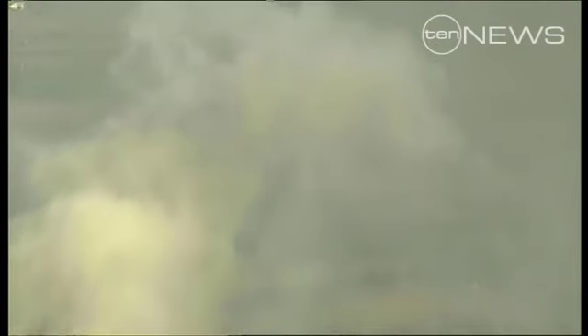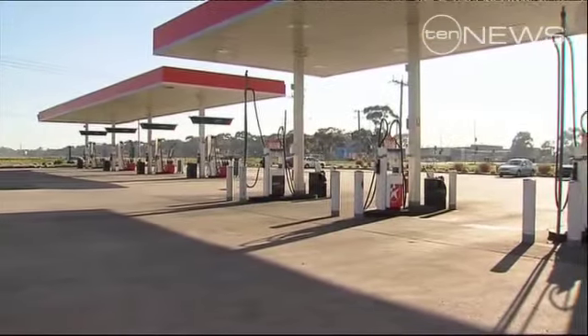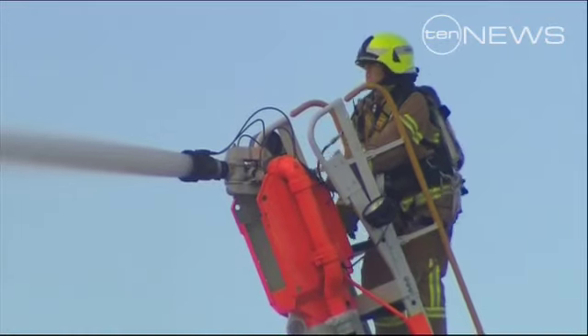The smoke posed no hazard to planes at nearby Melbourne Airport. But on the ground there were fears for one neighbour — a petrol station. They did a great job to ensure that it wasn't affected. Police shut down the area as workers in nearby factories watched the firefighters tackle the flames.